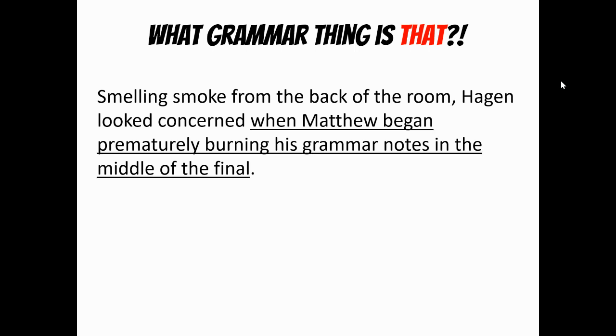If I take this back half: Hagen looked concerned when — here's a when, which is an adverb question, but it's also a full sentence, meaning it's a clause. So it's an adverb as a clause. 'When Matthew began prematurely burning his grammar notes in the middle of the final.' Remember, an adverb clause can oftentimes be flipped around. I could say, 'When Matthew began prematurely burning his grammar notes in the middle of the final, Hagen looked concerned.' So this is an adverb or an adverbial clause.